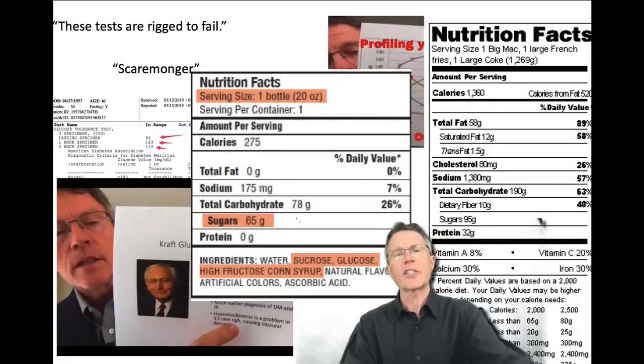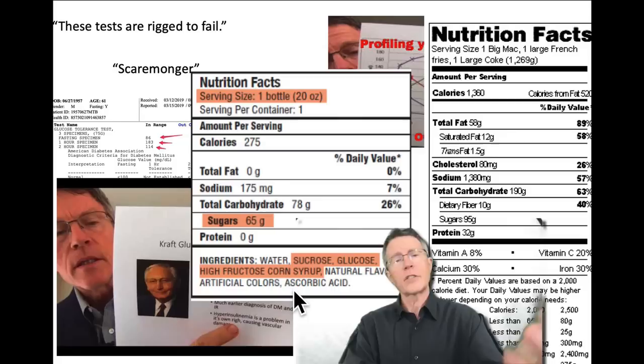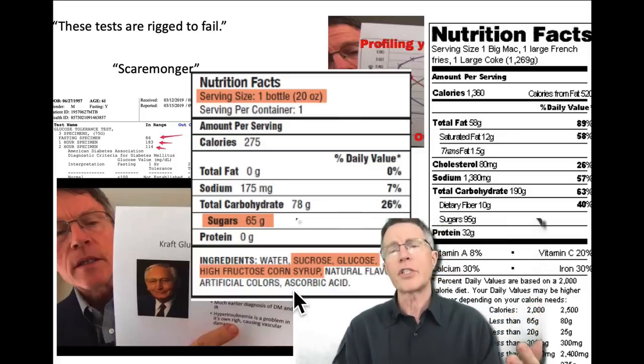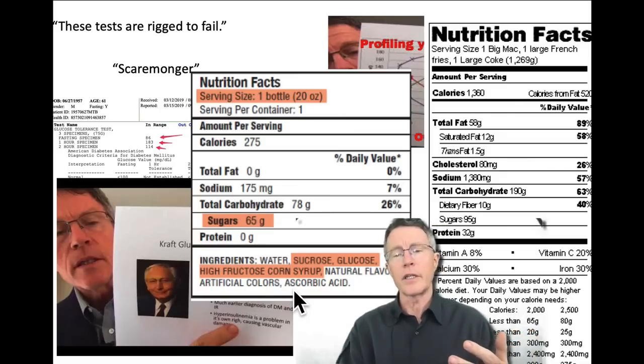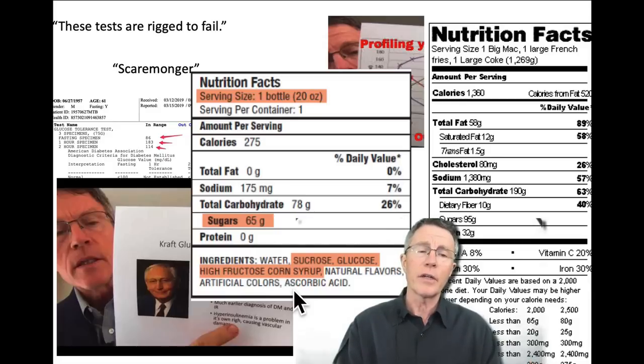I often get asked how to diagnose insulin resistance or pre-diabetes. That's exactly what this video is about. We'll cover things like the old-style simple tests that most docs still use: hemoglobin A1c and fasting blood glucose. We'll also talk about the OGTT — the oral glucose tolerance test — as well as triglyceride over HDL and the Kraft insulin survey.